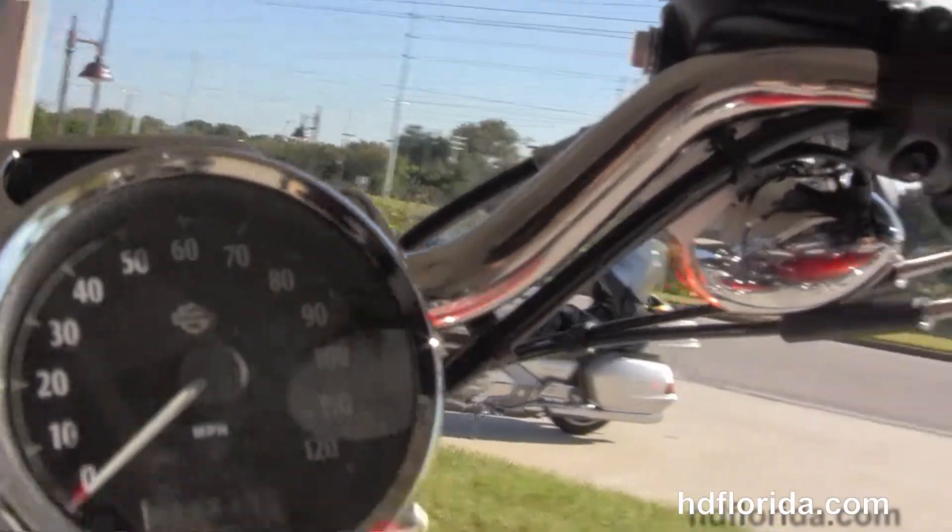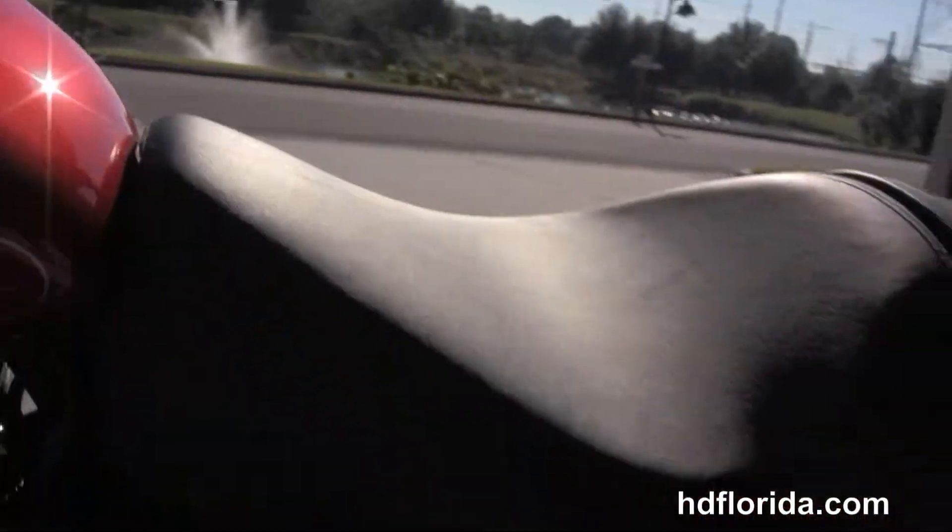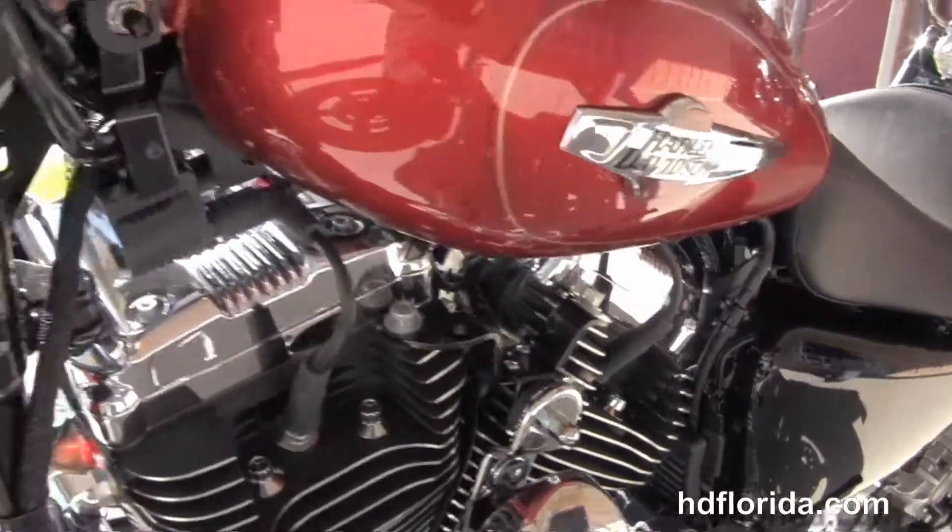This bike has factory security. It retails out at $395. It's in candy orange and carries a 2-year limited-mile warranty.